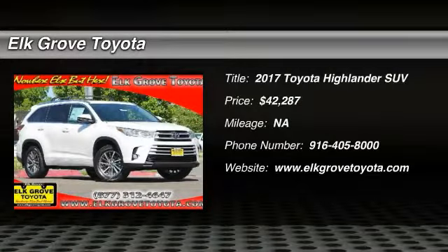You are going to love the 2017 Highlander. The Highlander is the SUV that's thought of everything.